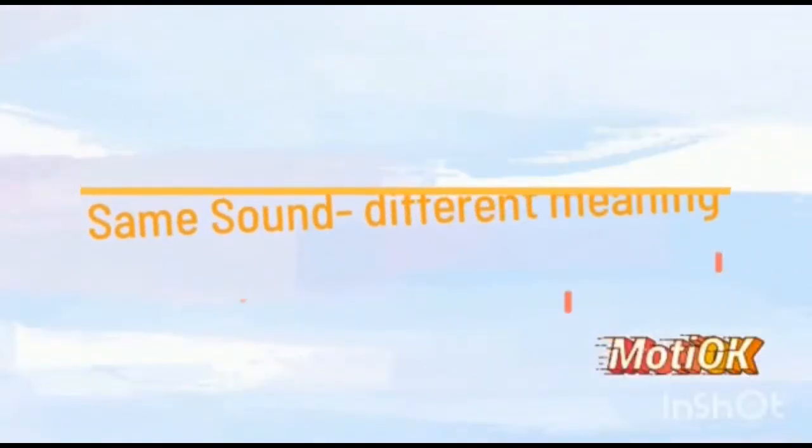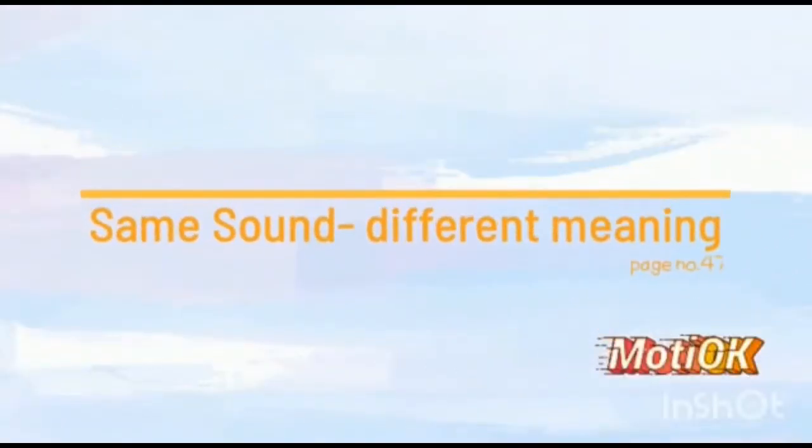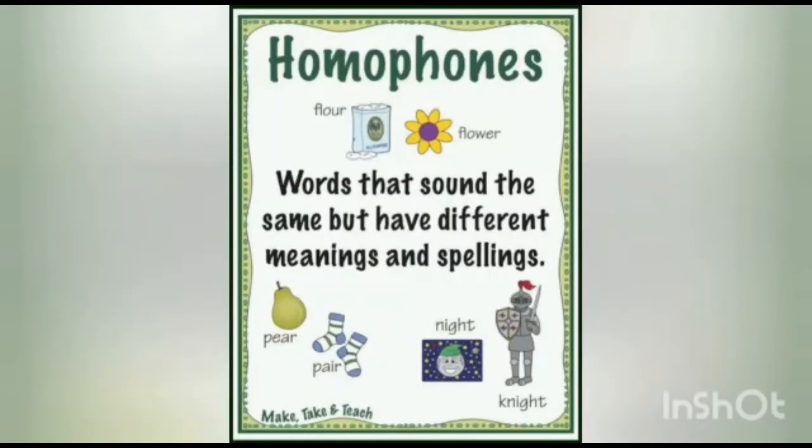As-salamu alaykum. Our topic is same sound and different meaning, page number 47. What are homophones? Words that sound the same but have different meanings and spelling.